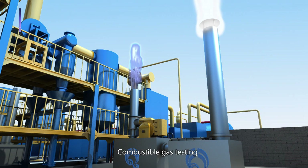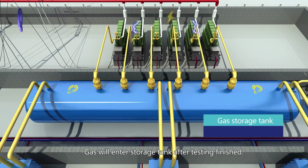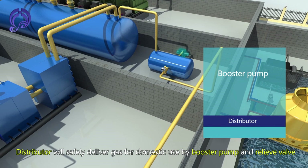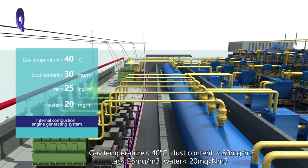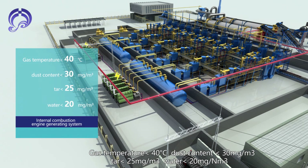After combustible gas testing is complete, the gas enters a storage tent. A distributor safely delivers gas for domestic use via booster pump and relief valve. Gas quality specifications: temperature less than 40°C, dust content less than 30 mg/m³, tar less than 25 mg/m³, and water less than 20 mg/m³.